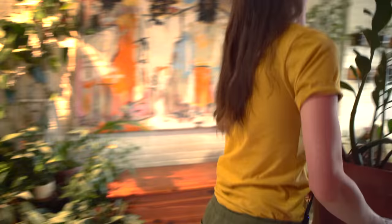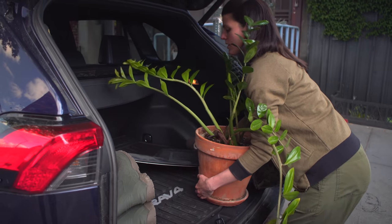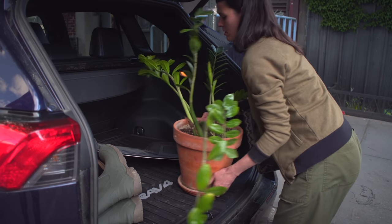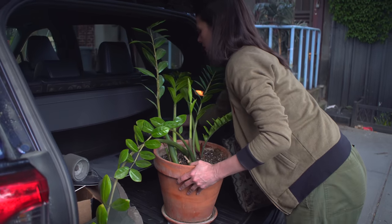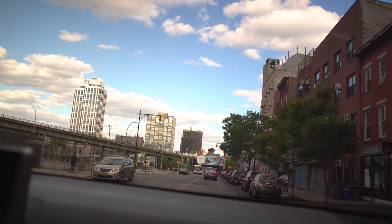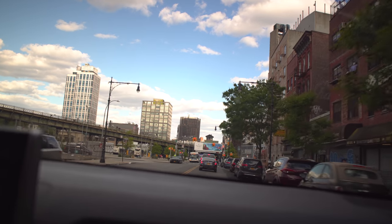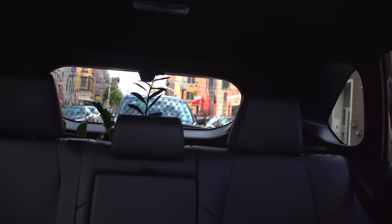Alright. In the back — I guess this should be good, it shouldn't move around too much. Just get the stuff out of the way. Okay, so we have to put her address in. It's funny — if I look in the rearview mirror, I can see this ZZ plant. It's all the way at the end of the street.